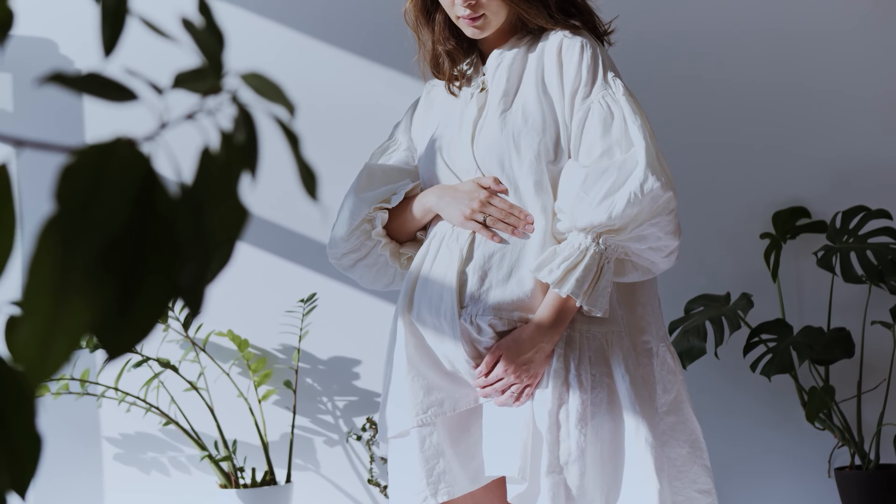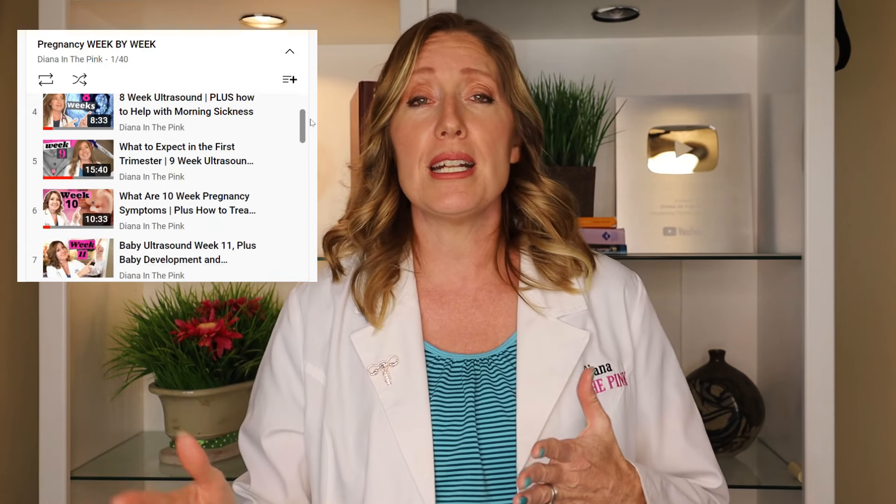Remember, you didn't do anything to cause your gestational hypertension. Just make sure to go to all your prenatal appointments, follow your OB's advice, and keep an eye on your blood pressures at home. If you liked this video, give it a thumbs up. I have a full pregnancy series walking you through pregnancy week by week — what to expect at appointments, common symptoms, and baby development. Check out the playlist and I'll see you over there.